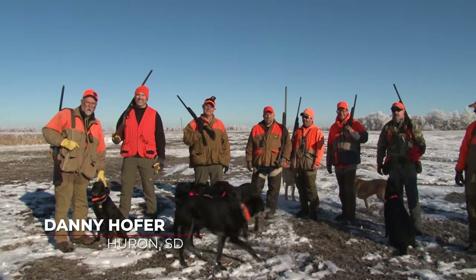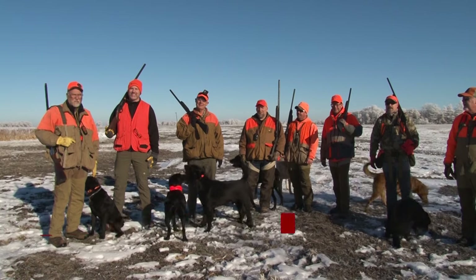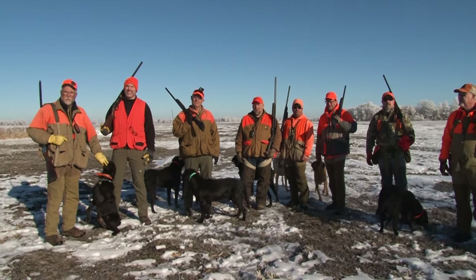Good morning, I'm Danny Hofer. We're out here at a place just southeast of Huron, South Dakota for a late season pheasant hunt. It's a beautiful day and we should have a great hunt for you to watch today. It should make a really good show.